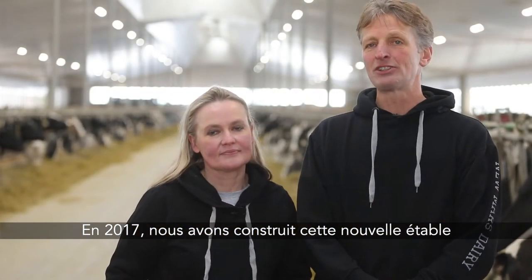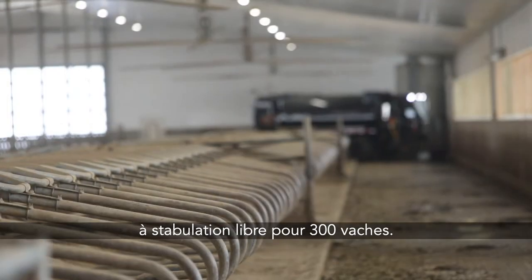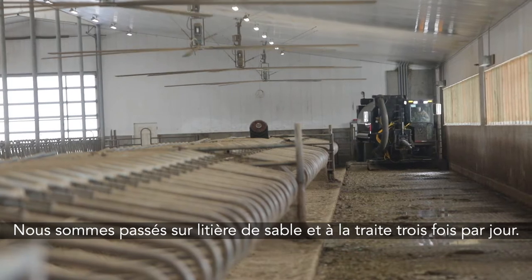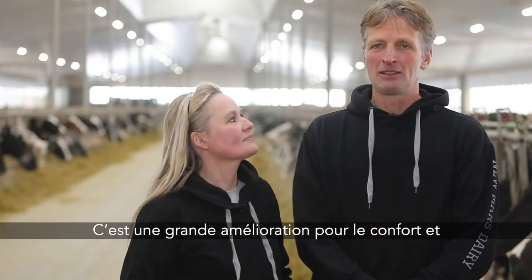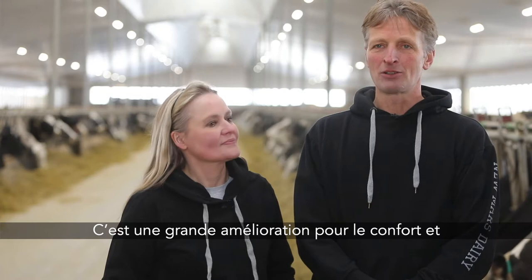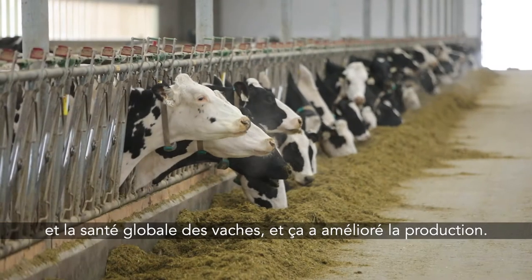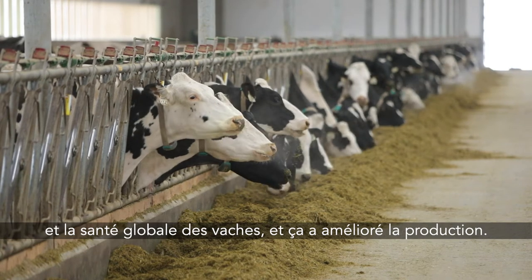In 2017 we built this new freestyle barn for 300 cows. We went to sand bedding and started milking three times a day, and it's a big improvement in cow comfort and overall health, which results in better production.